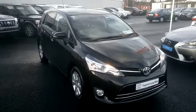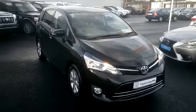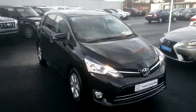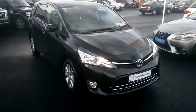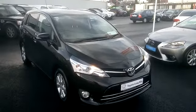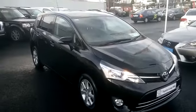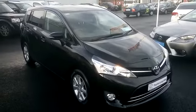Hello, welcome to Toyota Long Mile, Toyota sales dealer of the year 2015, 2016, and 2017. Today we have this 2015, 152 plate Toyota Verso Luna 1.6 diesel 7-seater. As you can see, the car is finished in black metallic paint.